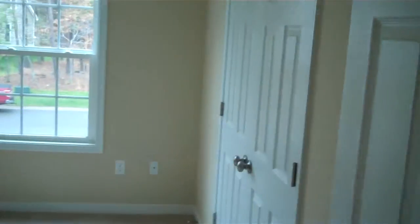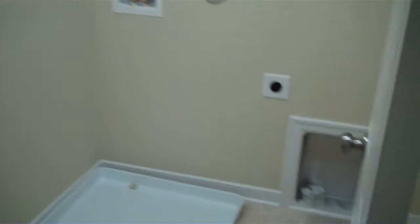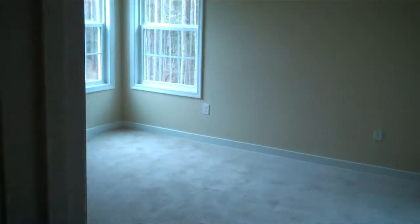Arriving here at the top of the stairs for the second floor, as we come down the hall towards the owner's suite we've got secondary bedrooms here — one, two, and a third one here on our left at the front of the house. We'll pass a laundry room here on the right and a hall bath set up here with dual sinks to serve the secondary bedrooms. And then here at the end of the hall we find the owner's suite.